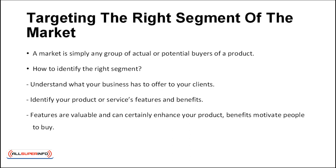Targeting the right segment of the market. A market is simply any group of actual or potential buyers of a product. So how do you find out which is the right market segment to target? You need to identify what segment of your market is going to benefit the most from working with you. Understand what your business has to offer to your clients. Identify your product or service's features and benefits. For example, anti-lock brakes are features on a car, but the benefit to the consumer is safety. While features are valuable and can certainly enhance your product, benefits motivate people to buy. When you know what will make customers buy your product or service, you can identify your potential market.